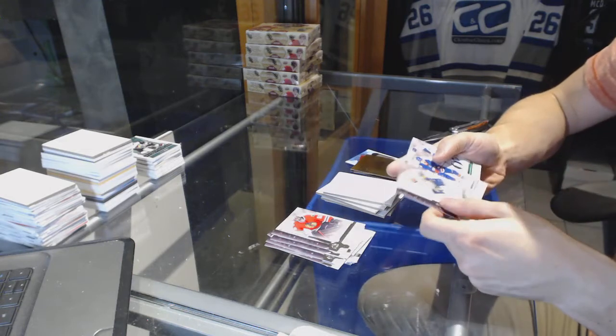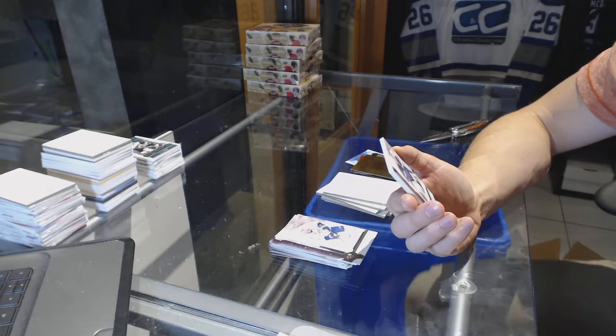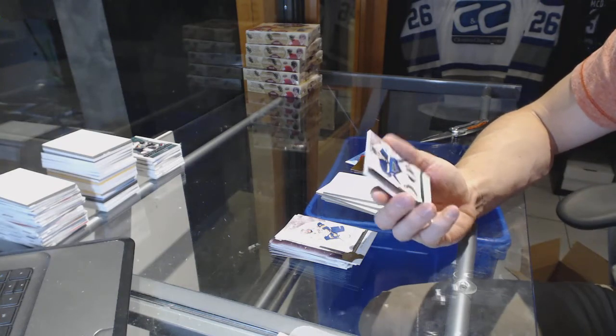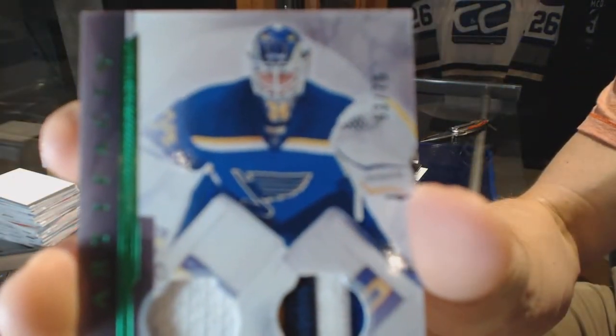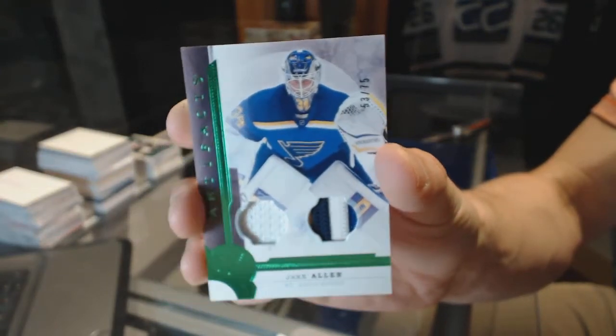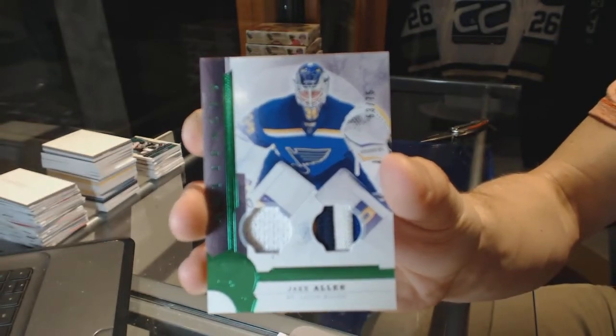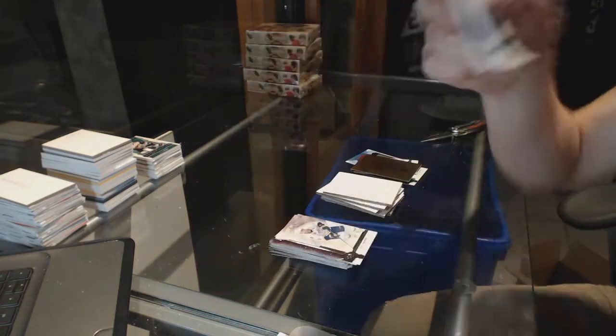And we've got a jersey and four-color patch emerald, numbered out of 75 for the St. Louis Blues, Jake Allen. Jersey patch emerald, out of 75 for the Blues, Jake Allen.